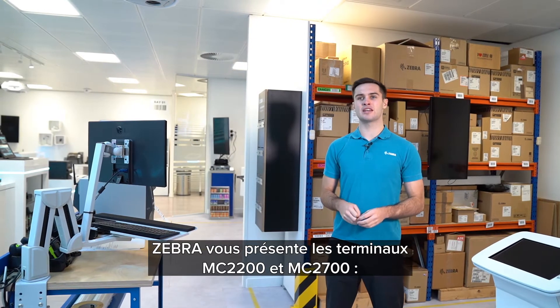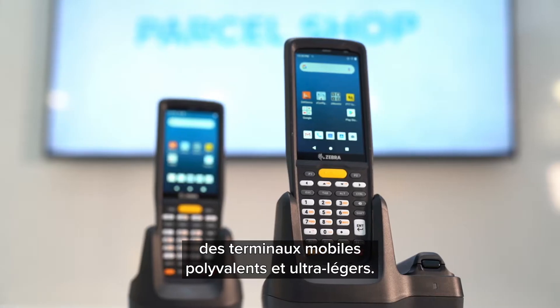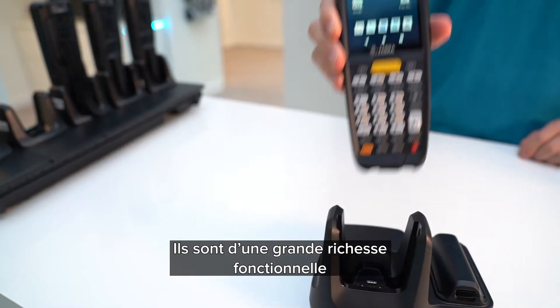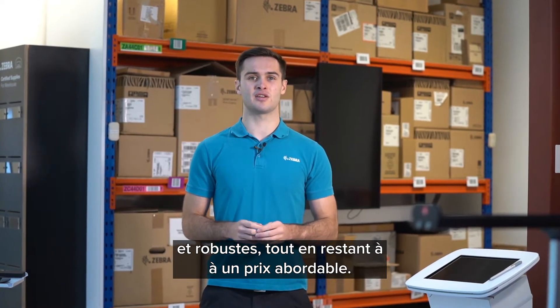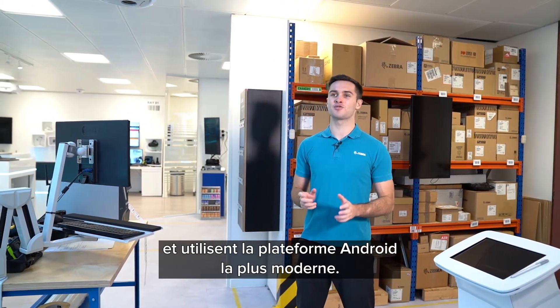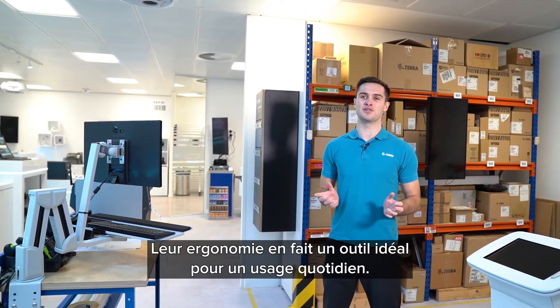Zebra is introducing the MC2200 and MC2700, which are ultra lightweight general-purpose mobile computers. These are perfect if you're looking for a feature-rich device which is rugged yet cost-effective. The MC2200 and MC2700 are key-based devices and use the most advanced Android platform, as well as being ergonomically designed for all-day use.